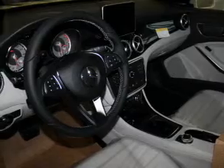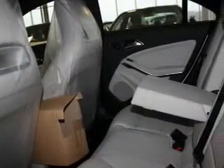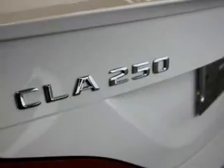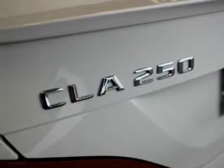Inside you'll find Bluetooth connectivity, digital radio, a satellite radio, an auxiliary input, steering wheel controls, push-button start, automatic climate control, curtain head airbags, front airbags, and side airbags.